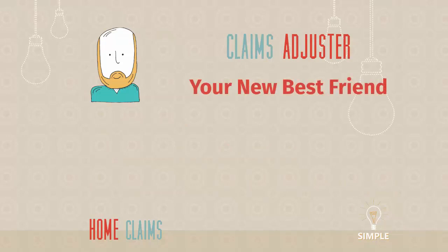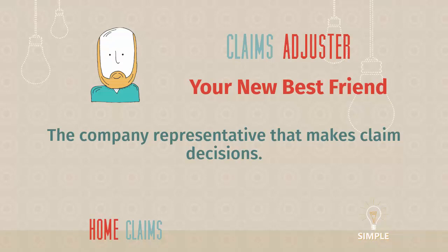Speaking of the claims adjuster — this individual is your new best friend. The reason why is this is the company's representative who makes claim decisions: whether certain things are covered, how much coverage there is, and how payments get made. This person is super important, and that's why I say be nice to them. It is amazing how many people are unkind to their claims adjusters. You're never going to get the best from someone if you're treating them poorly, so be nice — they have a huge role in the process.